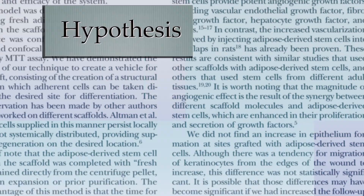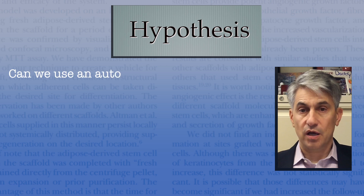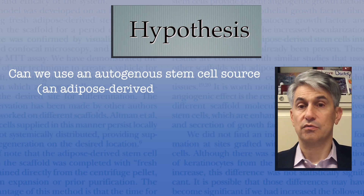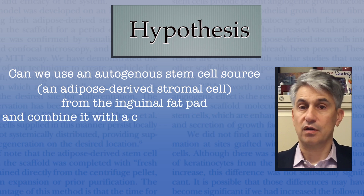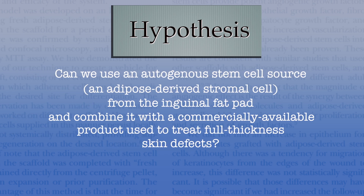The hypothesis this group explored was an elegant one. They asked: can they use an autogenous stem cell source — in this case an adipose-derived stromal cell from the inguinal fat pad — and combine it with a commercially available product used to treat full thickness skin defects?